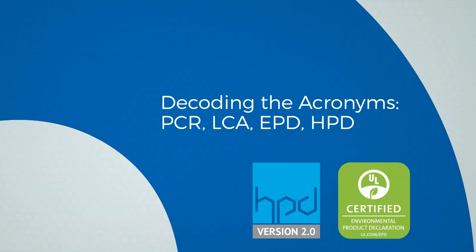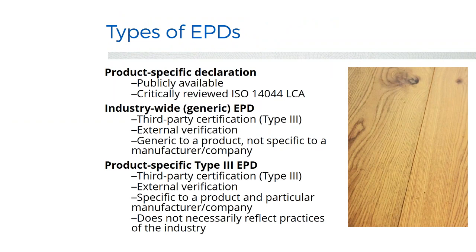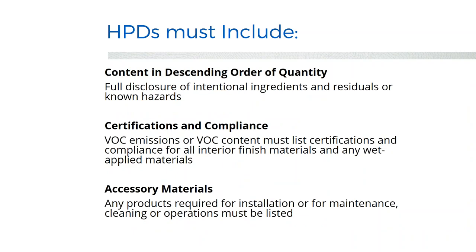There are different types of EPDs: product-specific ones and industry-wide generic ones. Industry-wide EPDs are only worth half a point, and product-specific ones are worth a full point. So if you're using all industry-wide ones, you'd need 40 instead of 20. Health product declarations list all material ingredients down to a certain threshold, ranked like food labels with the highest percentage ingredient first, plus VOC content and any accessory materials for cleaning or maintenance.